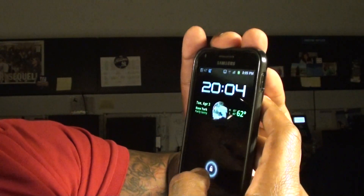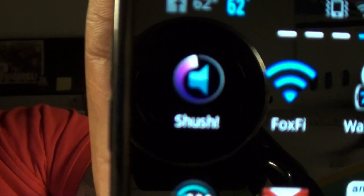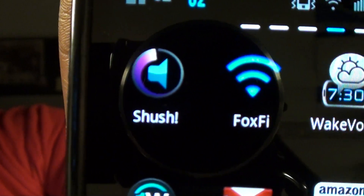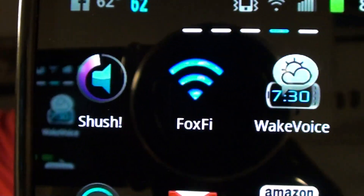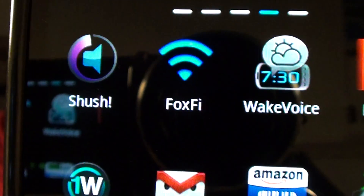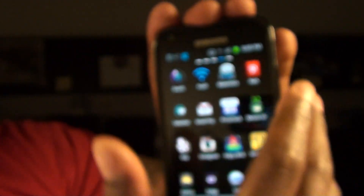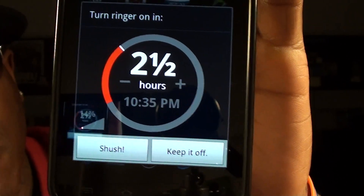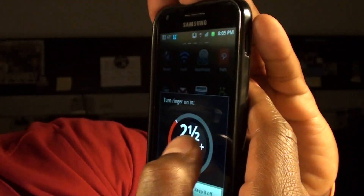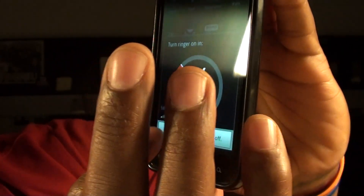The first app we're going to take a look at is one of my new favorite apps — it's called Shush. What Shush does is it puts your phone on vibrate for a specific amount of time. Say you go to the movies, you're going on a date, or you're at work and you got to go to a meeting — you want to put your phone on silent for a specific amount of time, you just get Shush. All you got to do is hit the volume down all the way and Shush will pop up by itself. Once it pops up, you can set it for a specific amount of time — like say I go to the movies, I set it for two and a half hours, then hit Shush.